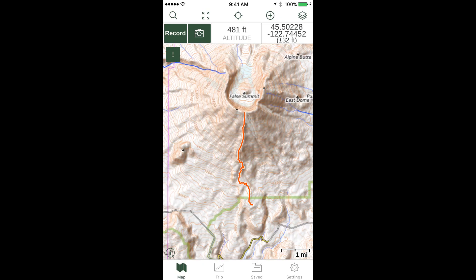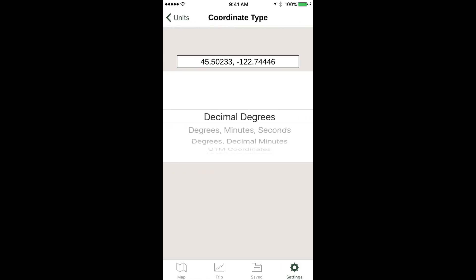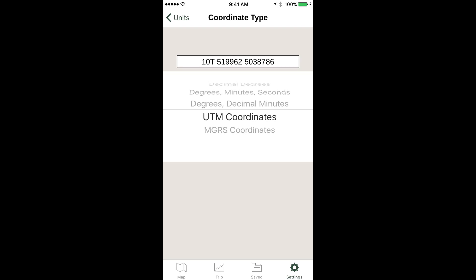The default coordinate display for Gaia is latitude/longitude decimal degrees, visible in the statistics bar in the upper right corner. If you want to change the coordinate system to something else like UTM, tap Settings in the lower right corner, tap Units, then tap Coordinate Type, and scroll through to select UTM. Returning to the map screen, you'll see the position in the upper right corner has changed from decimal degrees to UTM.